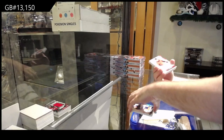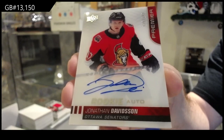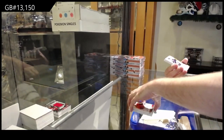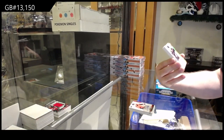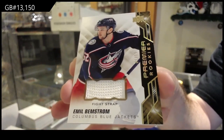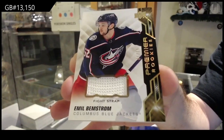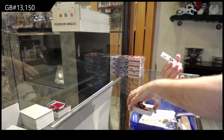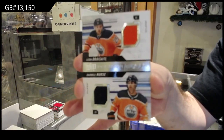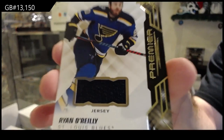For the Ottawa Senators, a /149 Jonathan Davidson. For the Blue Jackets, a fight strap rookie number /15 Emile Bemstrom. We've got a dual jersey /99 of Dre Seidel Nurse for the Oilers. And we started the break with a Ryan O'Reilly and we finish it with a Ryan O'Reilly.